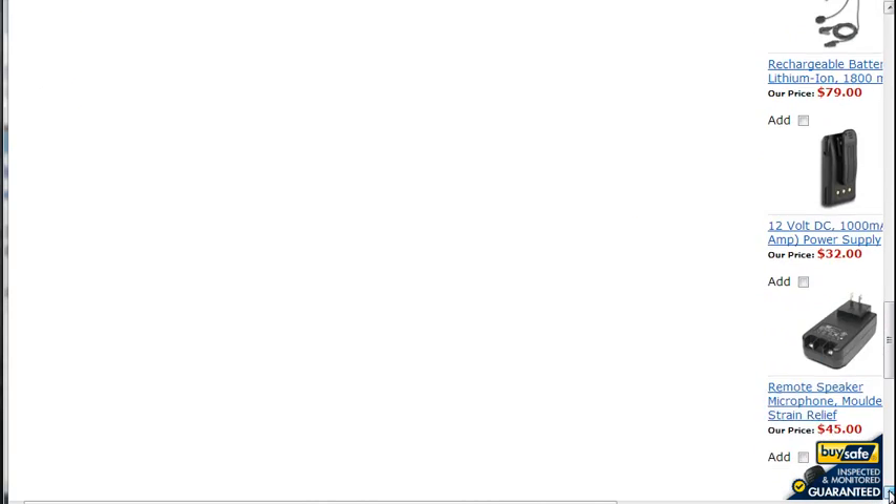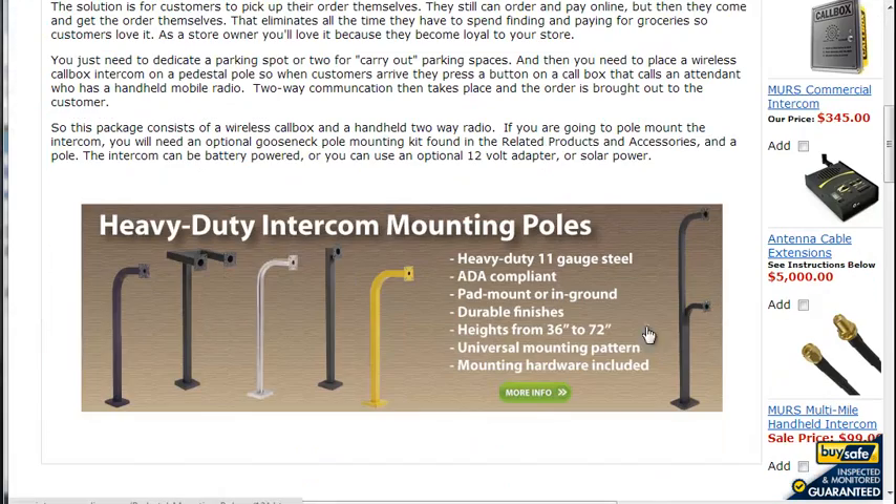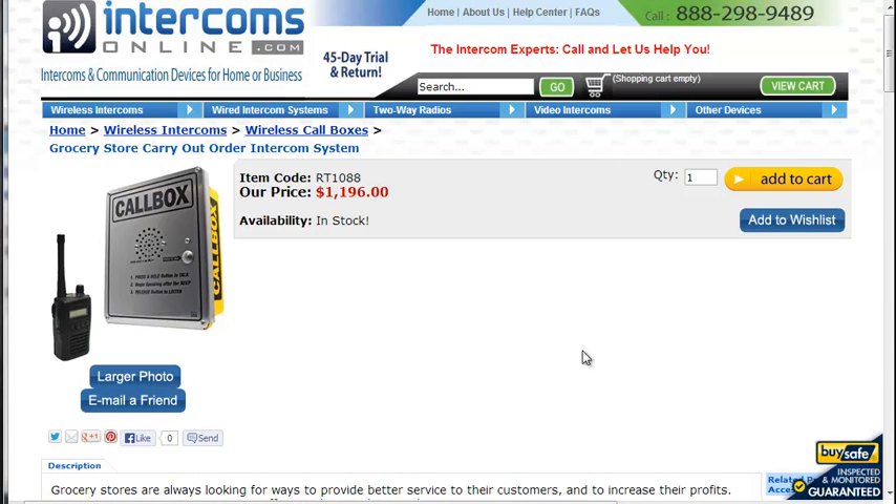You can add some ear sets to it, and we do have mounting poles. So if this is something you're interested in, give us a call at 888-298-9489 or go to intercomsonline.com and place an order.